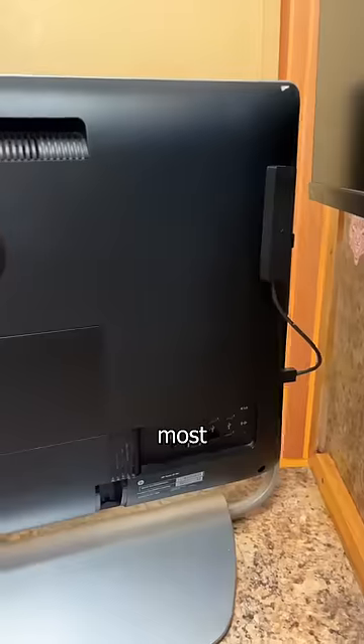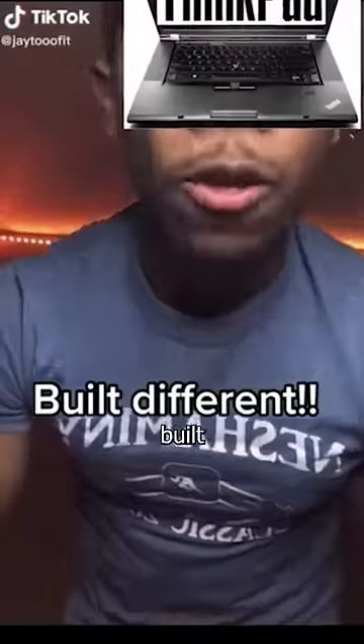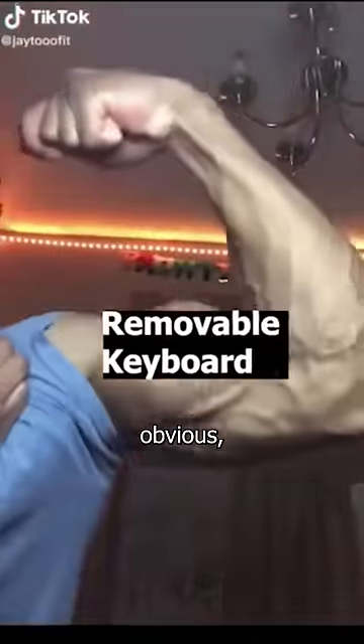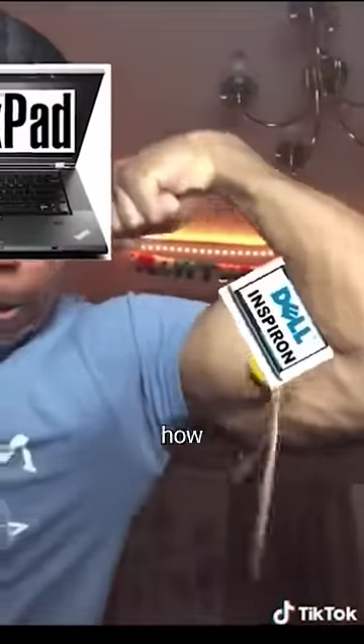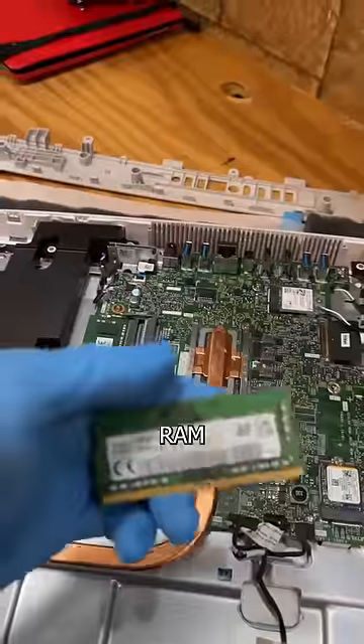This 12-year-old computer is proof that the most effective way to cut e-waste is to design things to be upgradable and built to last. Now, I know this sounds obvious, but after being in the repair industry for 16 years, I can tell you the average consumer doesn't understand just how long computers made in the last decade can last if they just have a decent CPU and can take advantage of cheap, modern upgrades like an SSD and more RAM.